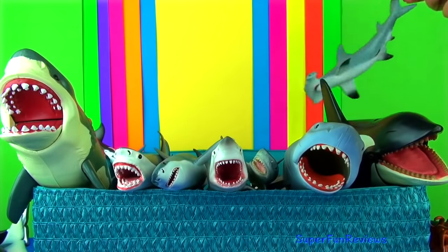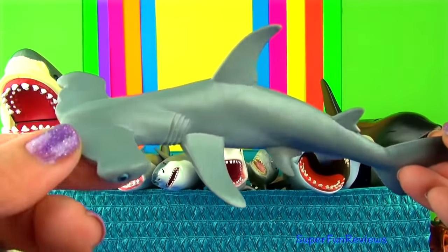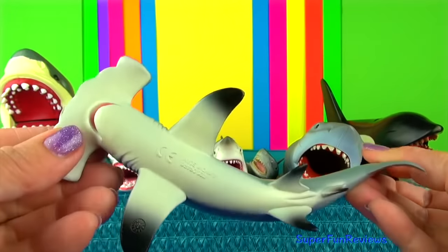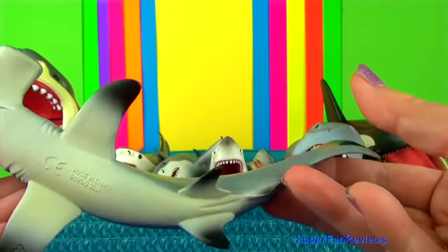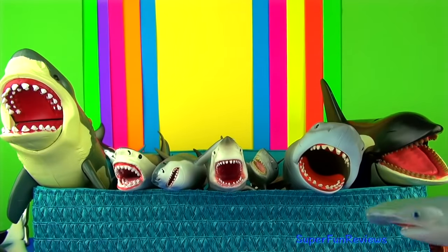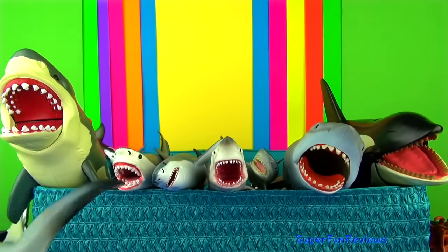The hammerhead shark is a very unusual looking shark. They use their wide-set eyes to give them a better field of vision. The hammer-shaped head has sensory organs that help them detect prey — it can even find stingrays buried in the sand. It also eats fish, crabs, lobsters and squid. The mouth is located on the underside of the head.